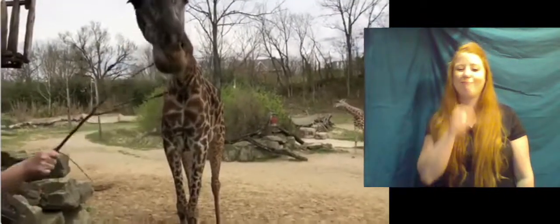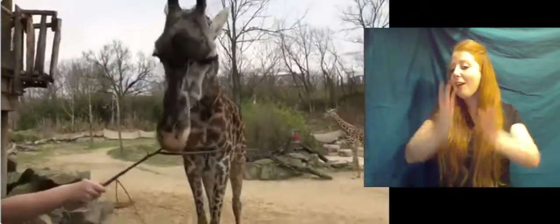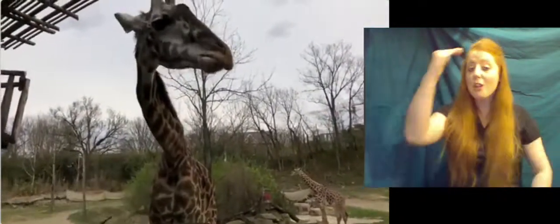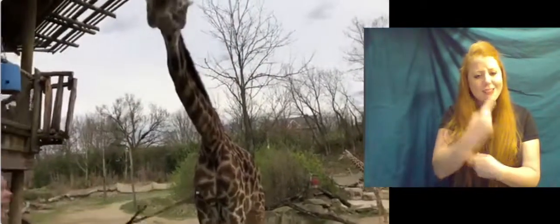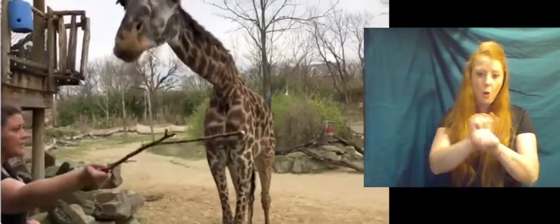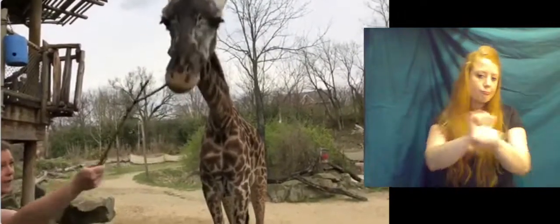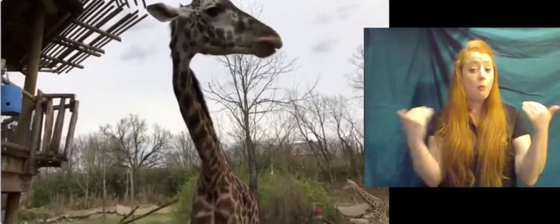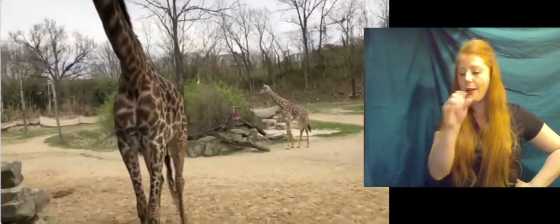One of the favorite questions on all of these safaris is if they have a favorite keeper. Giraffes like whoever has the food typically. Amanda and Teresa definitely work the most with them doing all of their training on a day-to-day basis. We have a large department here — we take care of all sorts of animals in the Africa area. So my guess would be Teresa and Amanda, but they aren't too picky.